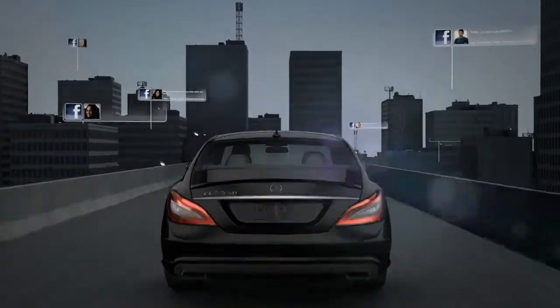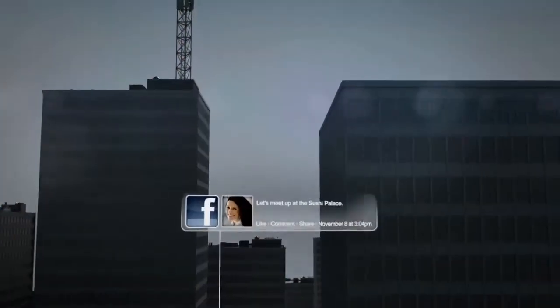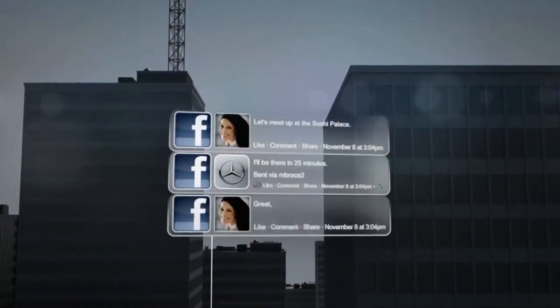If your Facebook friends check in somewhere and you want to join them, the navigation can not only lead you there, it can also let your friends know your approximate ETA on Facebook.